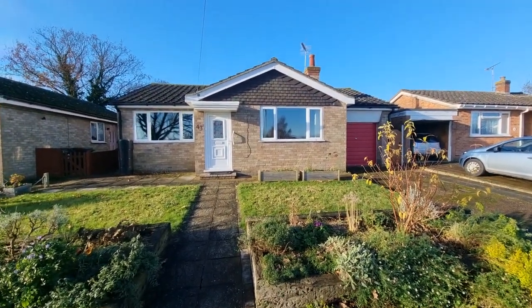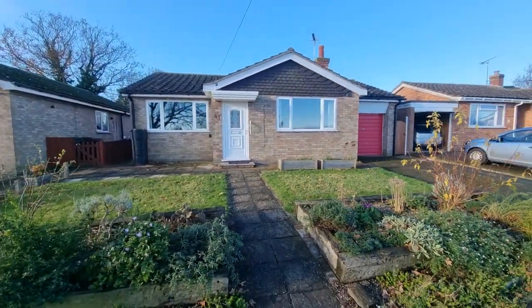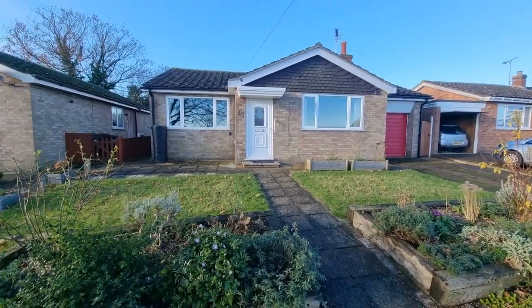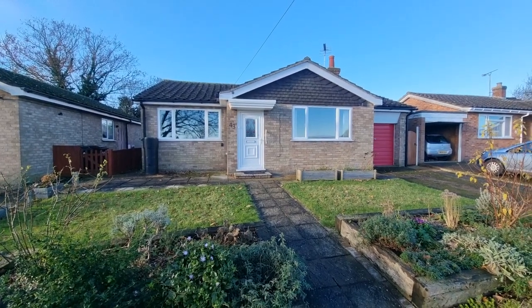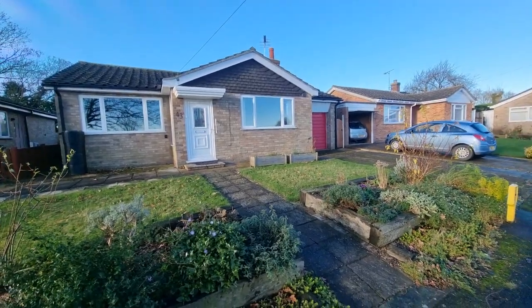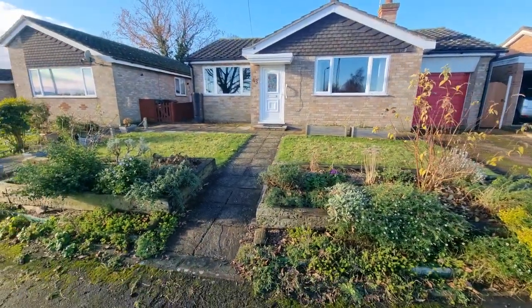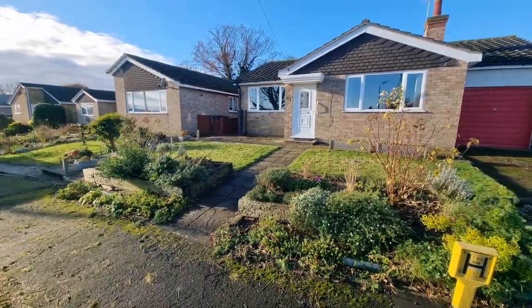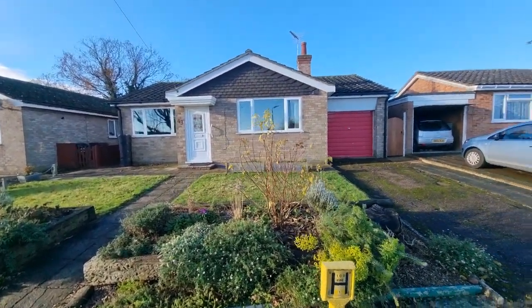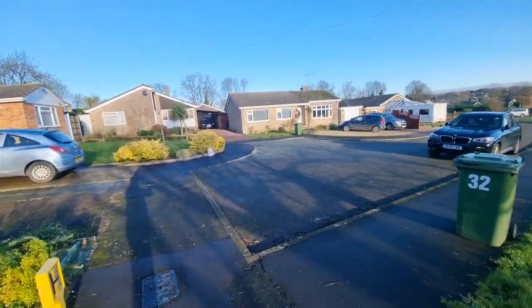As you can see, it's a gorgeous day here in Norfolk. The property is situated on the Newfields development in Spall — a popular development of bungalows. We've got open farmland to the rear with far-reaching views, which you will see towards the end of the video. We've got a garden laid to lawn with shrubs and plants to the raised beds, there's a garage with the property as well, and parking.